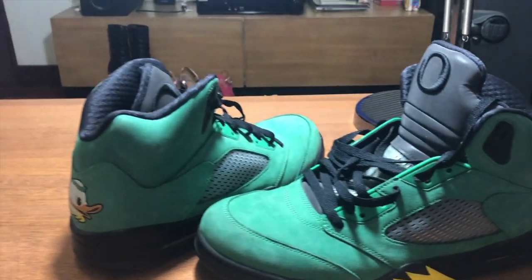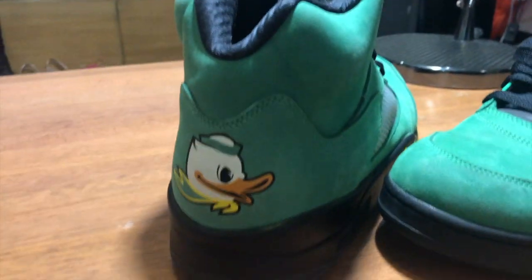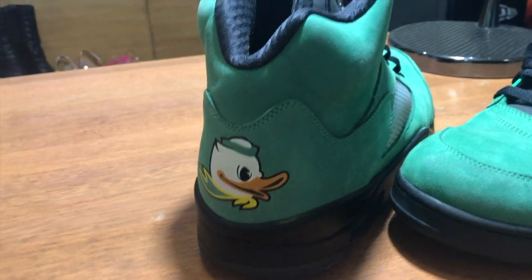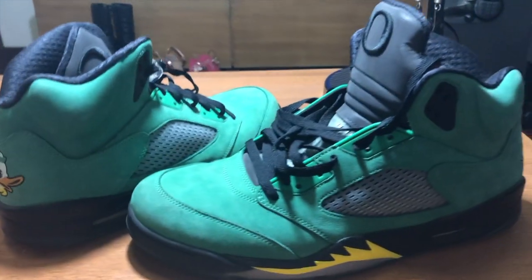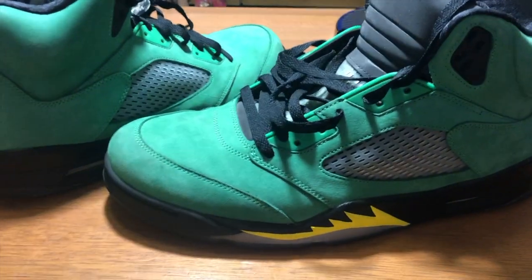Definitely one of my all-time grails. I have a few pairs of these actually. I was lucky to acquire them. I don't know why I bought doubles of so many shoes, but I think it was just an ego thing — in the words of an old friend of mine, one is too close to none. And I went a little bit crazy with that theory.